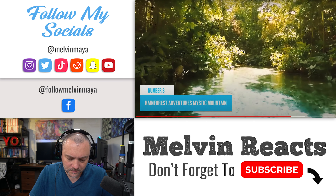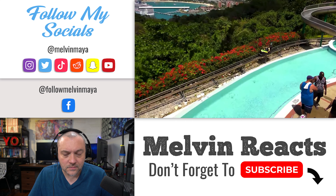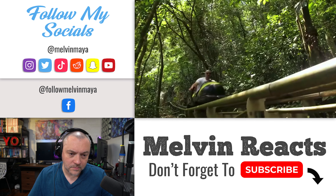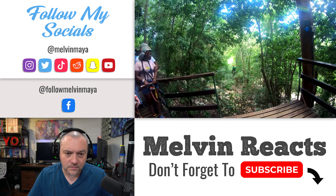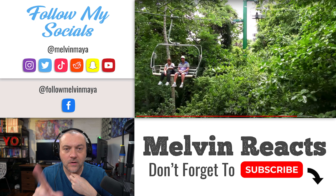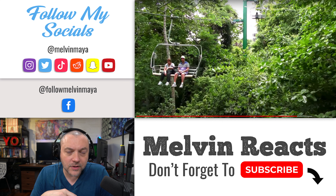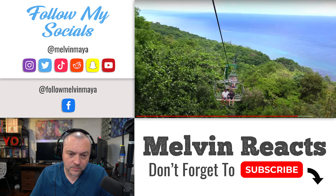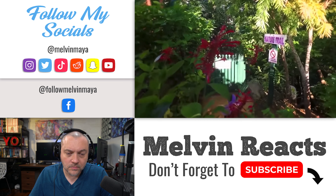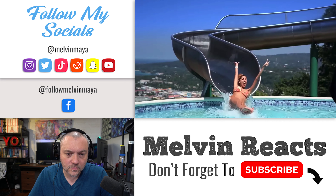Number 3: Rainforest Adventures Mystic Mountain. In Ocho Rios, this is an adrenaline junkie's paradise. Get your heart racing on Bobsled Jamaica, a single-person roller coaster ride that speeds through the forest. For a more leisurely experience, glide through the treetops on zip lines or take the sky explorer chairlift for panoramic views of the town and sea. Nature lovers can also enjoy guided walks, butterfly and hummingbird gardens, a ropes course, an infinity pool and water slide, and a climbing wall. If you've done this, let me know if it's worth it!